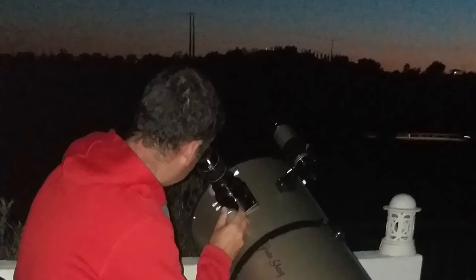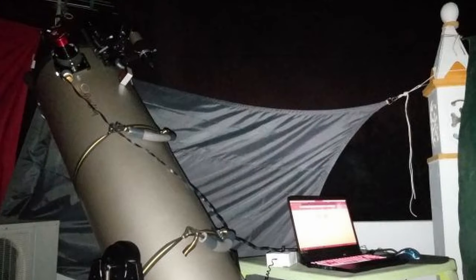Let me tell you something. I prefer by far to watch this planet through an eyepiece doing visual, because it's so perfect and bright that it's amazing. Through the camera, it's nice to get a picture at the end.